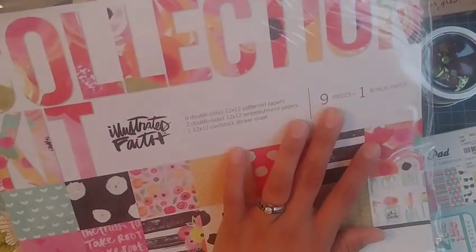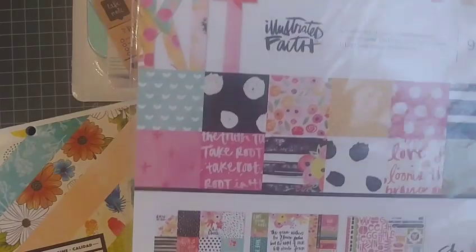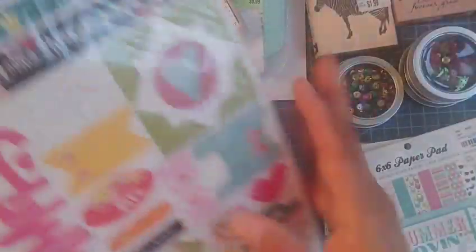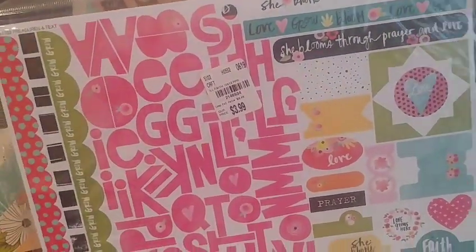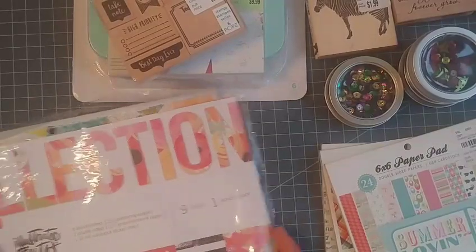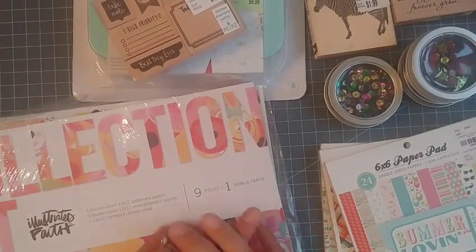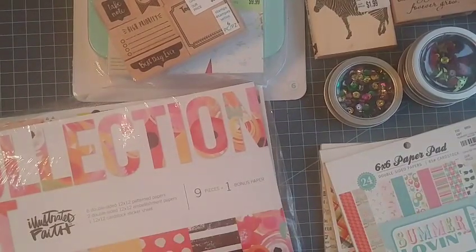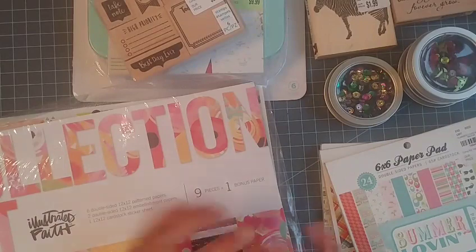Finally I picked up this collection kit called 'Illustrated Faith' — or it might be 'She Blooms,' I always mix up the brand and collection name. It has nine pieces plus one bonus: beautiful papers, little cut-up parts, and some stickers. Very very pretty — it was $3.99 so I went ahead and picked it up. That's pretty much my whole haul! I also have a Dollar Tree haul to share later. Hope everyone's having a wonderful day — I'll be back with some crafty videos soon. Bye!